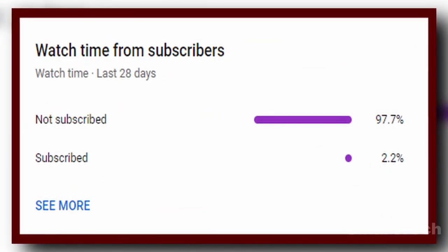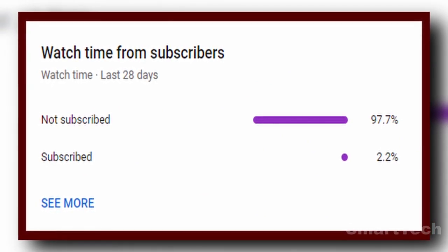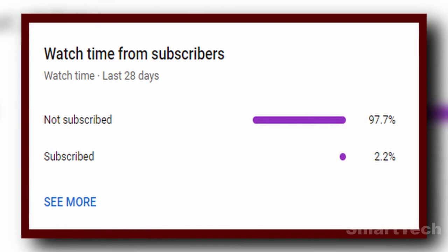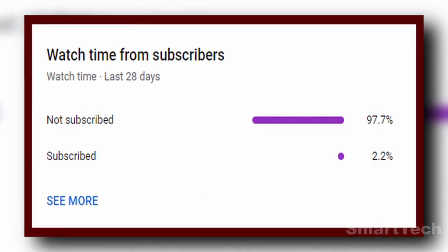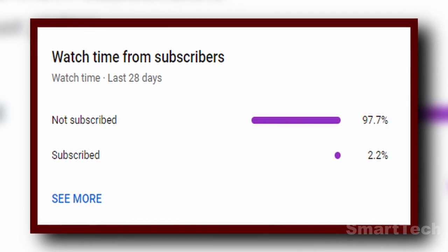If you've been enjoying this video so far, I'd really appreciate it if you could show your support by subscribing to the channel and commenting 'I subscribed.' It would mean the world to me. Thank you for being part of this journey.